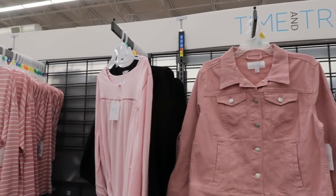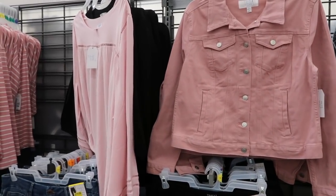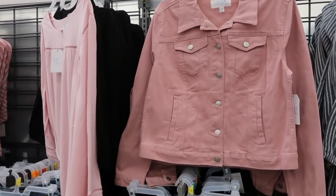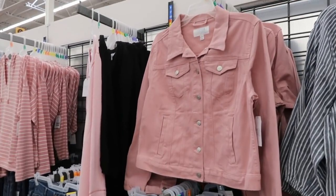Hey guys, welcome back to my channel! Today we're in Walmart just checking out what's new, and I am doing the giveaway that I talked about last week, so it will be somewhere in this video. If you like these videos make sure you give it a thumbs up, subscribe if you're new.